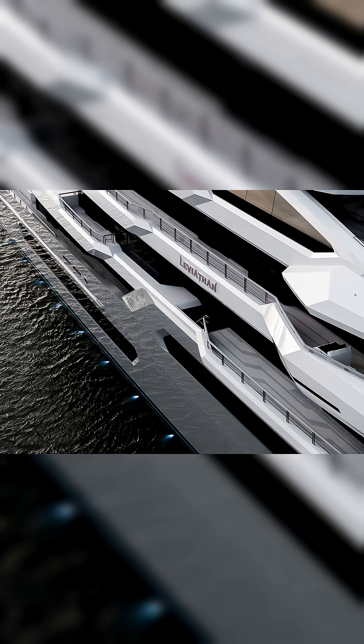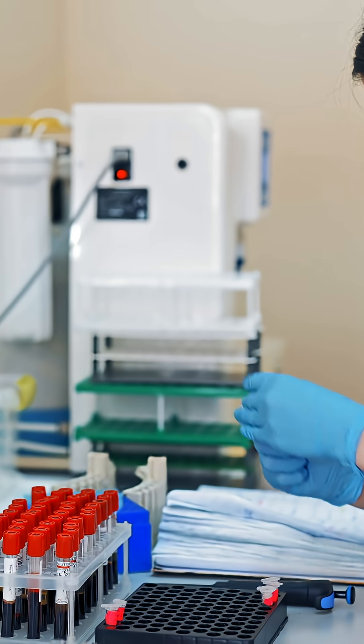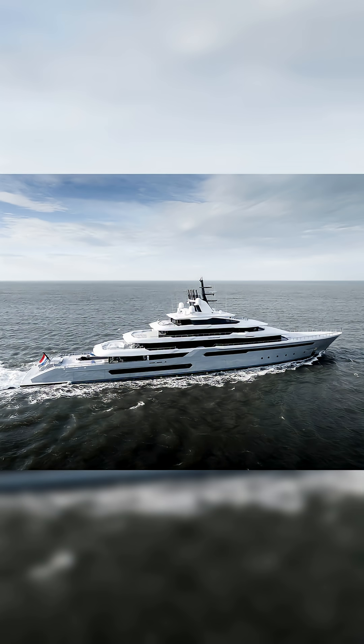But the real surprises are hidden below. The ship houses a fully functional hospital with a live-in nurse, a state-of-the-art dive center, and a laboratory. It even runs on a diesel-electric hybrid system to allow for silent, emission-free cruising, perfect for sensitive marine environments.